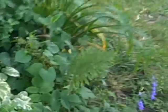Our raspberries are doing good over there. I've added some fresh dirt to the side here. Got our little purples budding out.